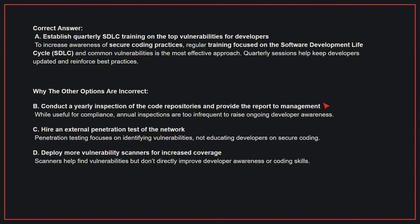Why the other options are incorrect: B, Conduct a yearly inspection of the code repositories and provide the report to management — while useful for compliance, annual inspections are too infrequent to raise ongoing developer awareness. C, Hire an external penetration test of the network — penetration testing focuses on identifying vulnerabilities, not educating developers on secure coding. D, Deploy more vulnerability scanners for increased coverage — scanners help find vulnerabilities but don't directly improve developer awareness or coding skills.